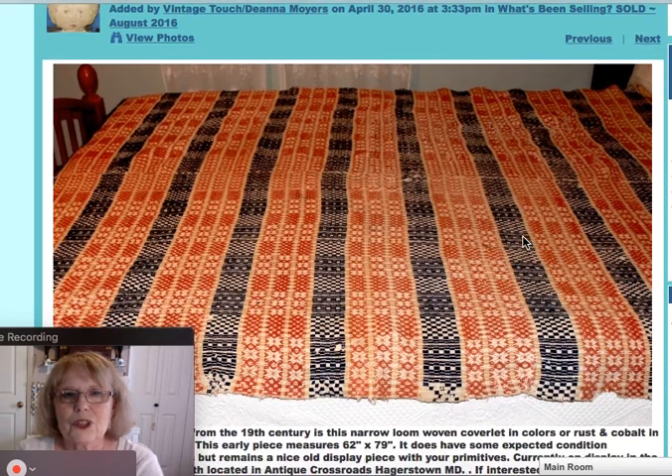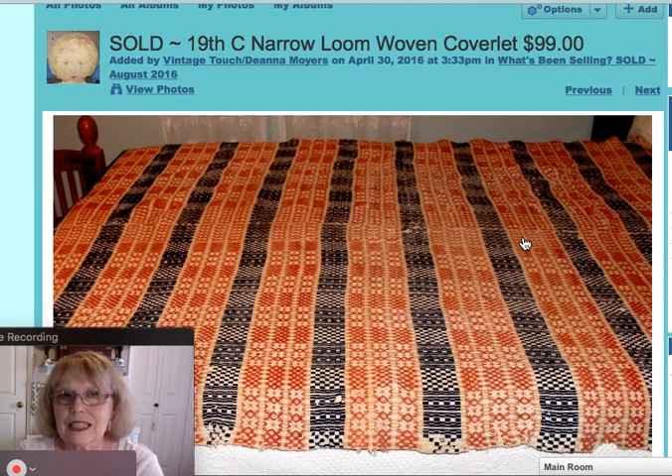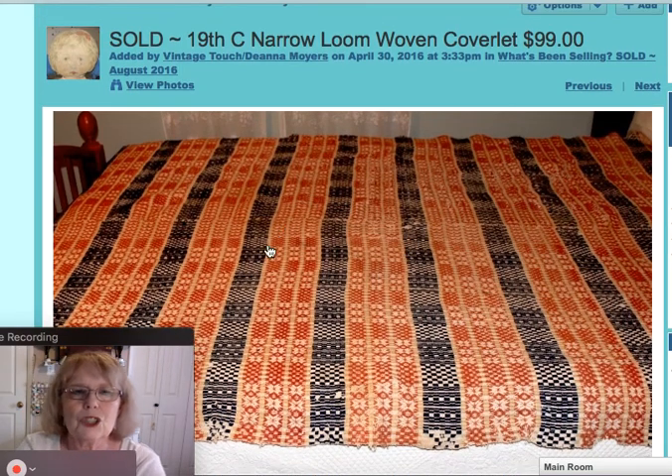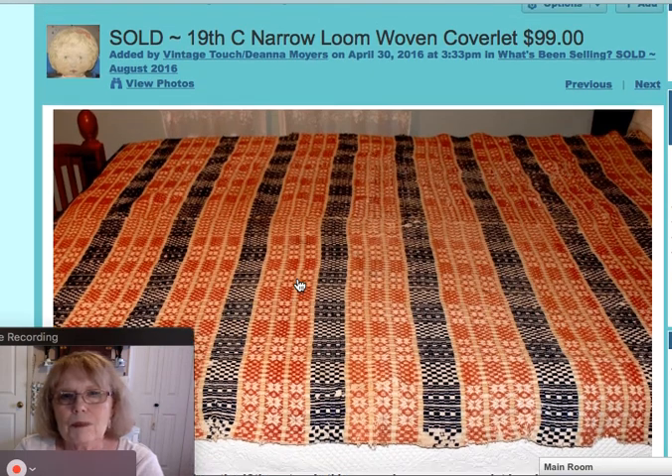I also sold this beautiful 19th century narrow loom woven coverlet. The narrow loom means it's done in two pieces and stitched together — you can see the seam that goes down the center. It did have some wear on the edges and throughout, but it's such an early piece, hard to find, with beautiful colors — navy and the orange-red. That piece sold for $99.